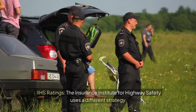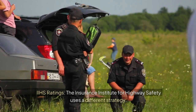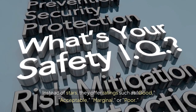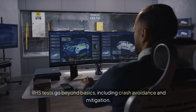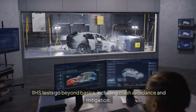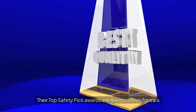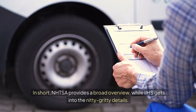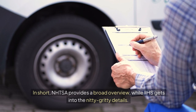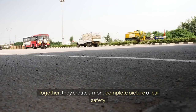The Insurance Institute for Highway Safety uses a different strategy. Instead of stars, they offer ratings such as good, acceptable, marginal, or poor. IIHS tests go beyond basics, including crash avoidance and mitigation. Their top safety pick awards are like gold stars for cars. In short, NHTSA provides a broad overview while IIHS gets into the nitty-gritty details. Together, they create a more complete picture of car safety.